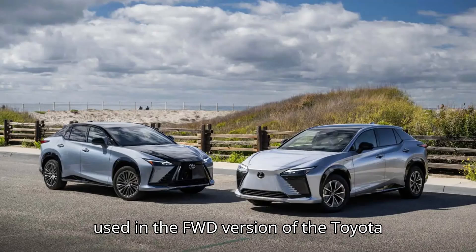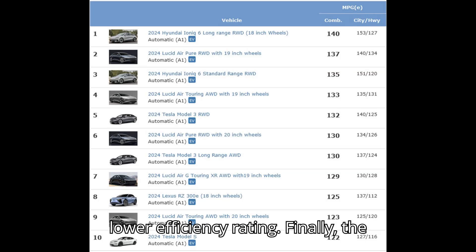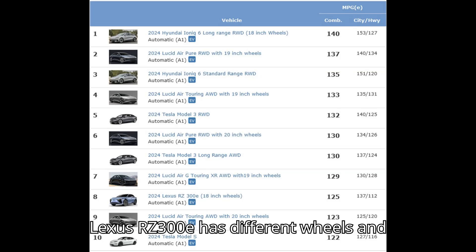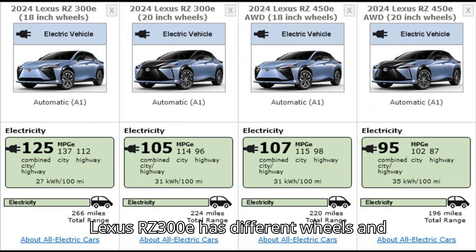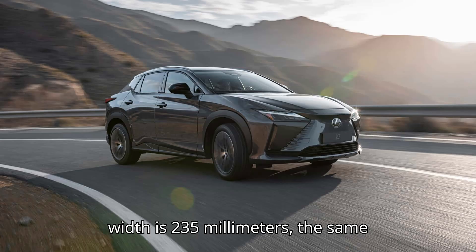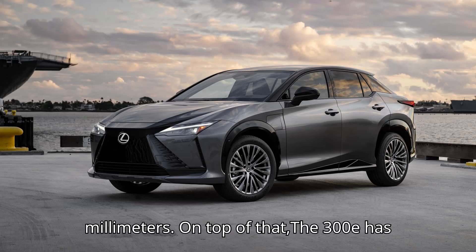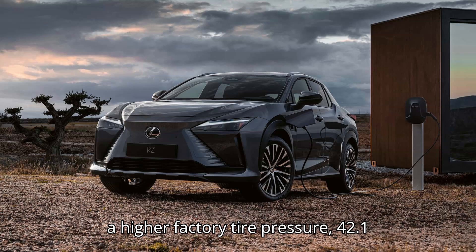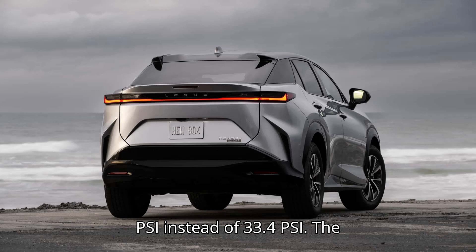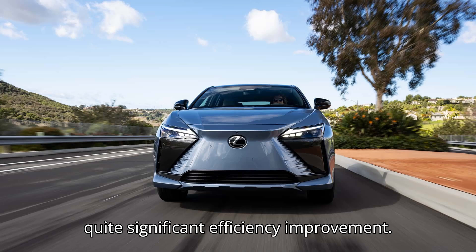The SiC semiconductor is not used in the FWD version of the Toyota BZ4X, which may explain that model's lower efficiency rating. Finally, the Lexus RZ300E has different wheels and tires than the AWD version. The rear tire width is 235mm — the same as the front — instead of 255mm. On top of that, the RZ300E has a higher factory tire pressure: 42.1 PSI instead of 33.4 PSI. The combination of these changes resulted in a quite significant efficiency improvement.